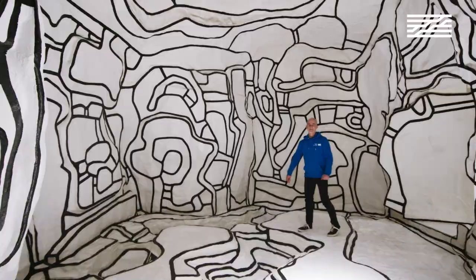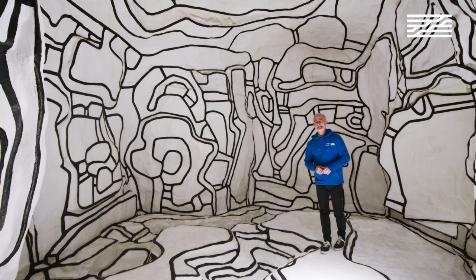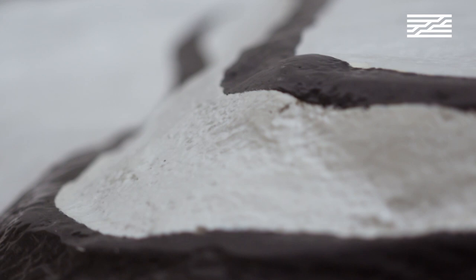I am currently standing in one of the most popular installations of the museum. Most of the public call this place 'the cave,' but the real title for this installation is the Winter Garden. It was created by French artist Jean Dubuffet between 1968 and 1970.